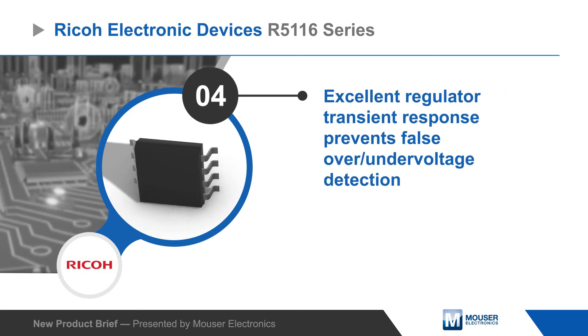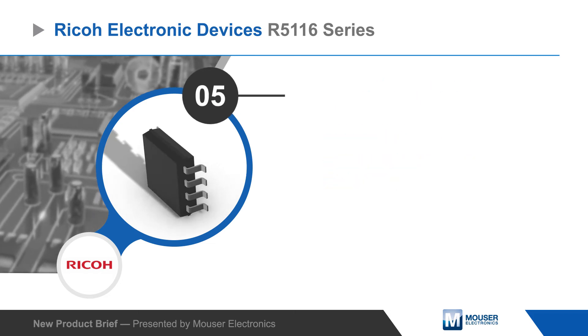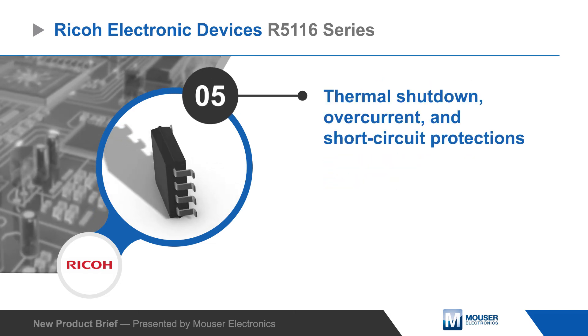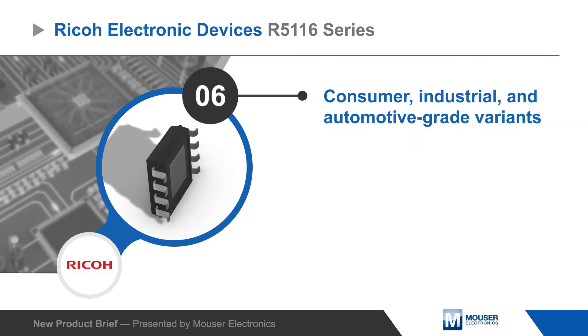A fast transient response keeps the output voltage stable and prevents false detection of over or under voltage conditions. The R5116 series includes various protection features and is available in consumer, industrial, and automotive grade variants.